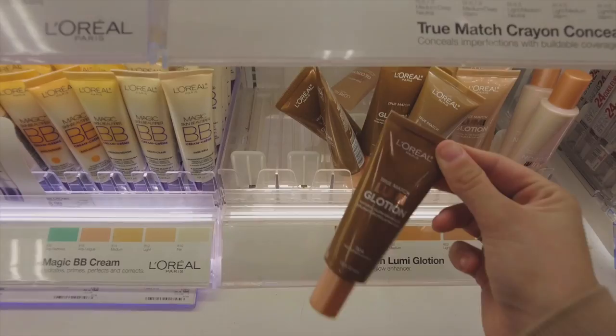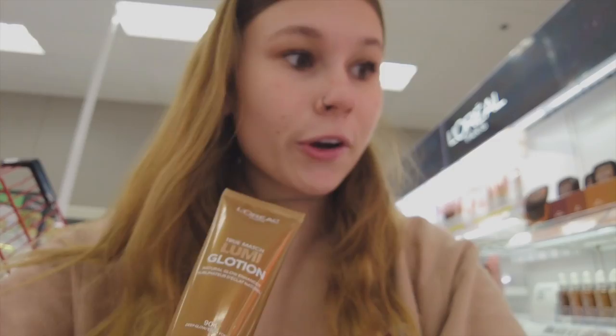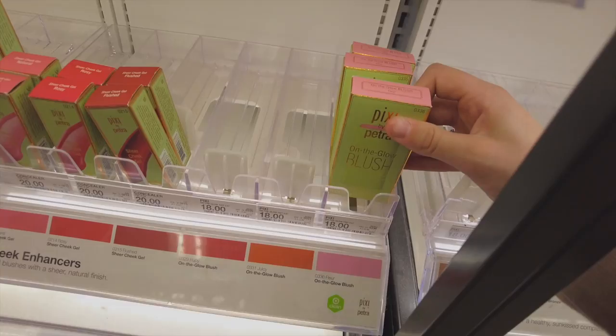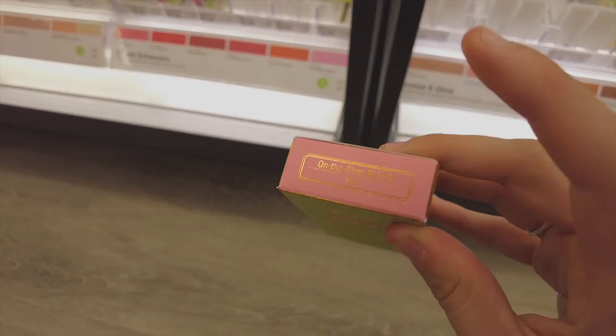I found the L'Oreal Lumi Glotion — this is supposedly a dupe for the Drunk Elephant ones. I don't know if this is the darkest shade it comes in, but I think it is — that's the one everyone gets. I've never tried the Drunk Elephant one so I don't really have anything to compare it to, but I want to try it out to mix with my moisturizer, so I think I'm gonna get this one. They also have the glow blush from Pixi and I love this shade of pink, but I have so much blush at home and I'd just be wasting money.